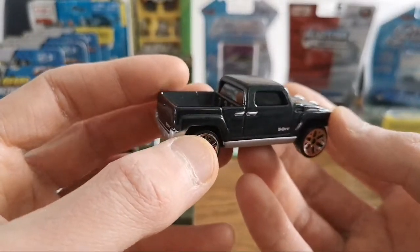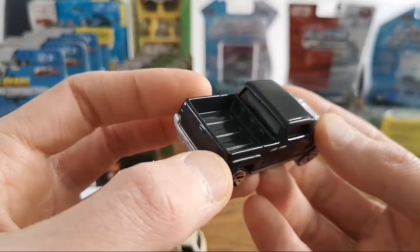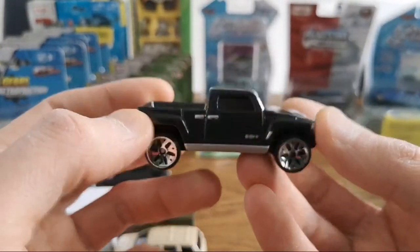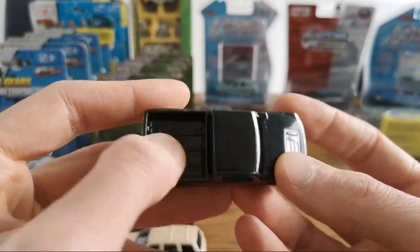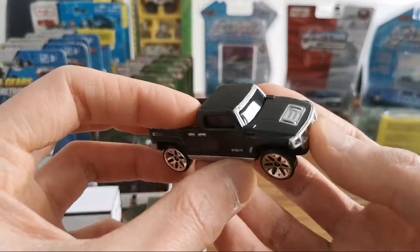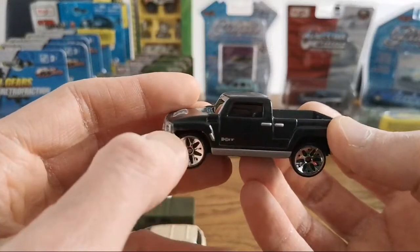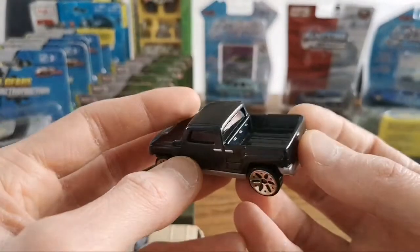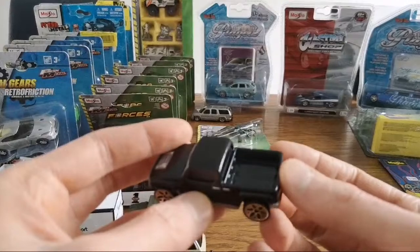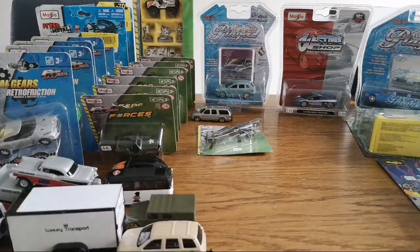Any good diecast channels in German? Well there was one but he quit — there were several actually. There was Frees and Diecast but he quit years ago, and there was another one I can't remember the name. Not a lot of German channels, that's right. Putting subtitles on — count five, that was really funny too.